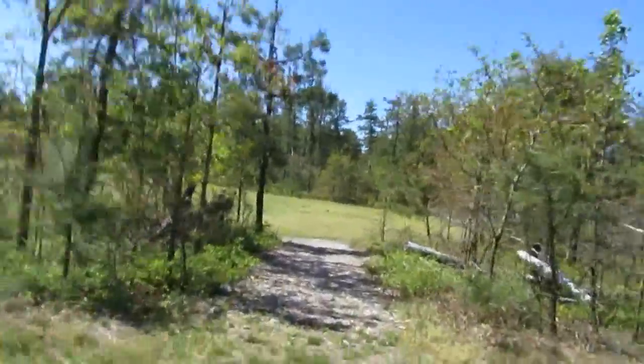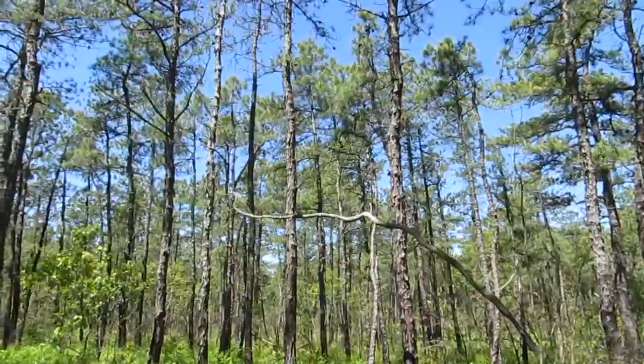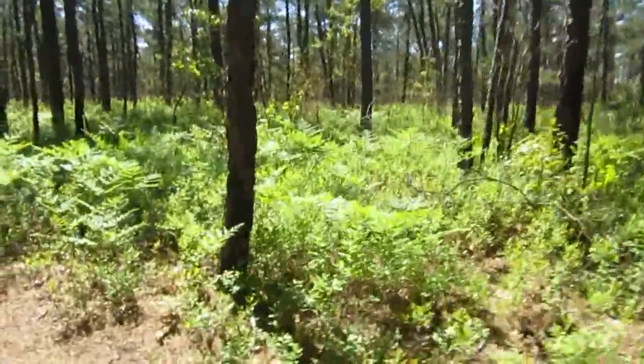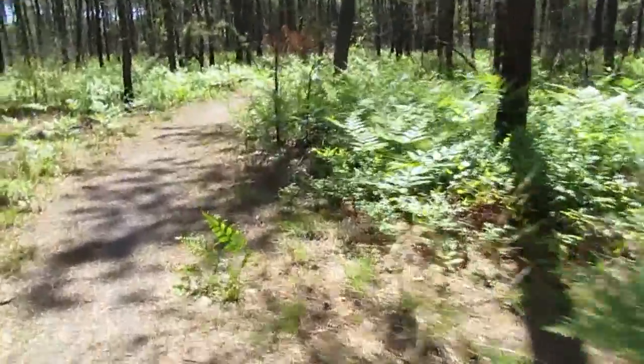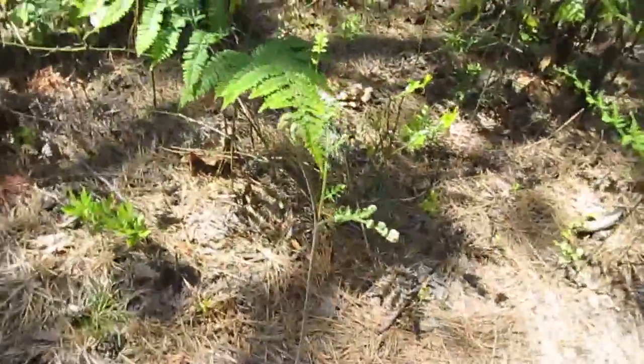We're going to be taking the trail into those woods right across this field here. Nothing but great shapes — in a very piney area. Look at all this green on the ground too: we've got the bracken ferns, blackjack oaks, and huckleberries. They did do a controlled burn in this area, so you can definitely see a lot of bracken ferns — they like the controlled burn areas. Some of them still haven't completely leafed out.